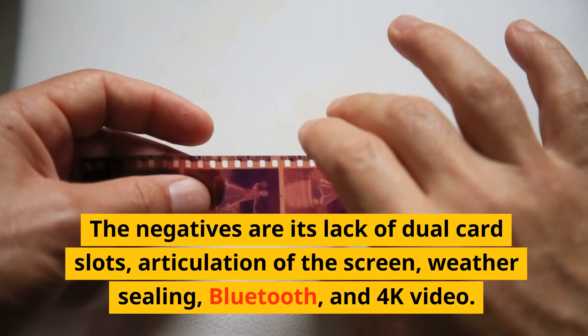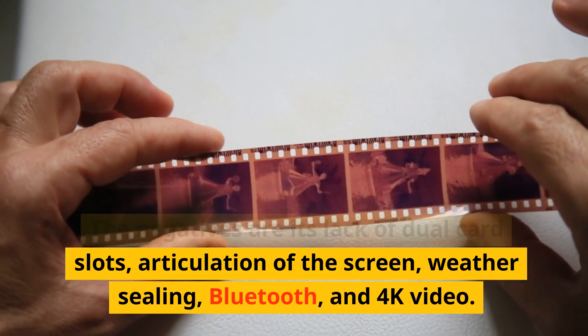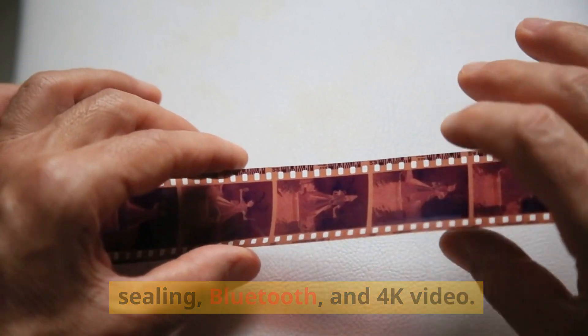The negatives are its lack of dual card slots, articulation of the screen, weather sealing, Bluetooth, and 4K video.